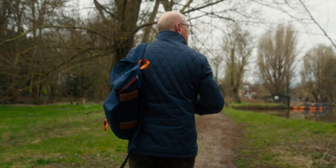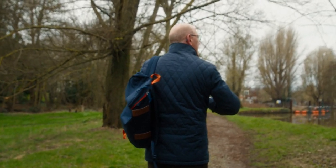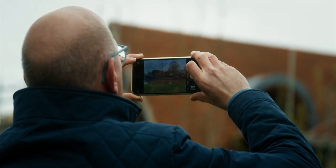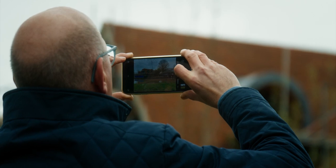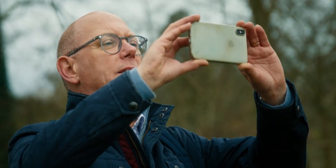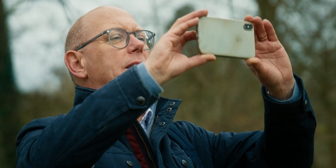Martin was old school — pencil, paper, scale rule — so it was actually a real privilege to be involved with him and see how it used to be done. Some of the images that he produced just brought the project to life.